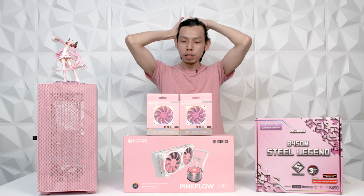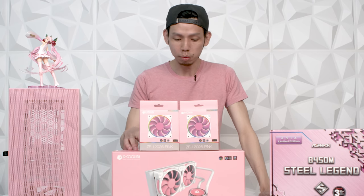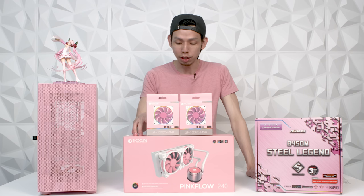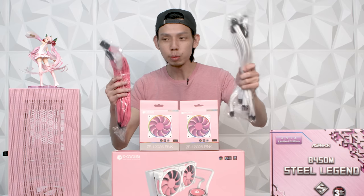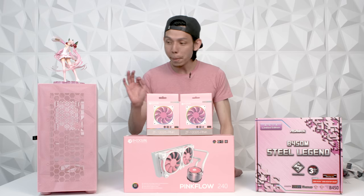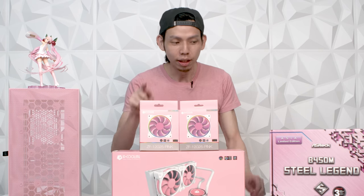I have been waiting to build this PC for months — not because the parts came in late, but more because I didn't have time to build it. So finally we got time. We got pink cables, but this pink is a little too hot pink, so we also got white in case we want to see which one looks better.